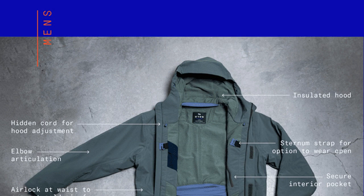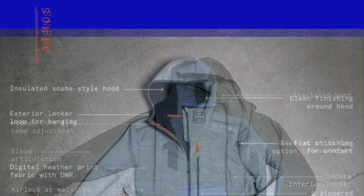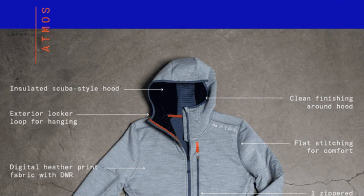Today, Oros is launching a Kickstarter campaign updating the Orion Parka with a new and improved look, while also introducing two new designs arriving next fall: the Astra Pullover and Atmos Hoodie.